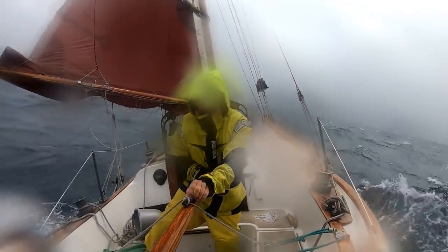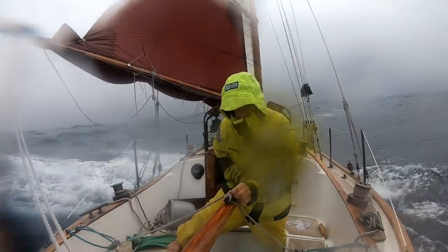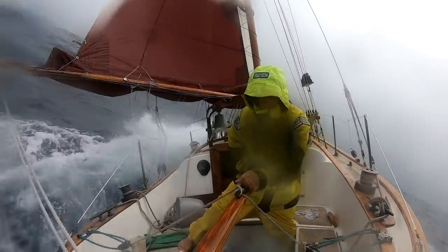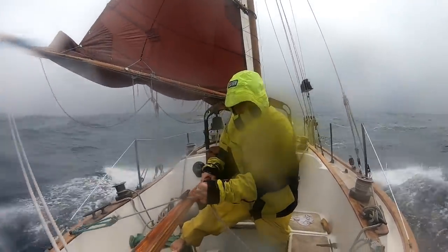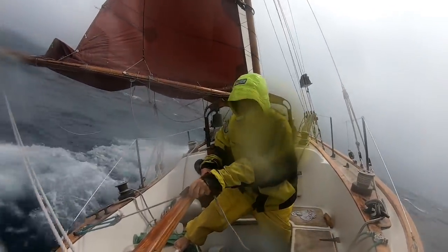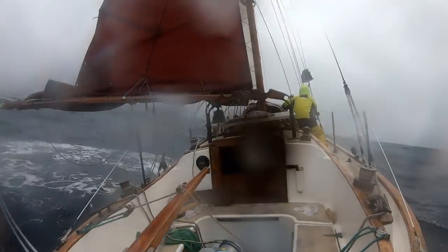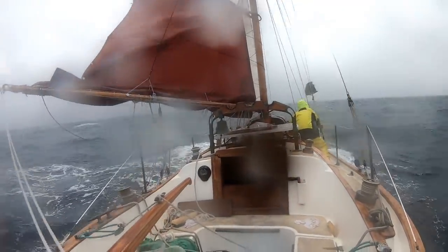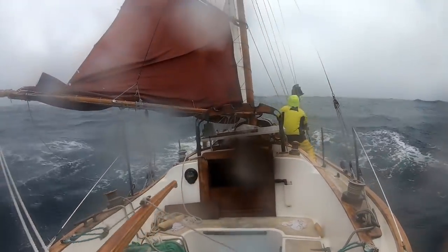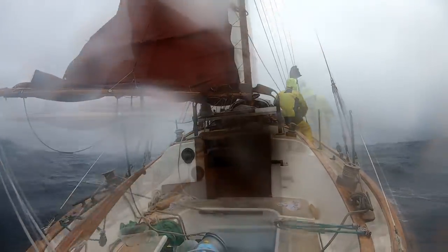The winds have built up into the mid-20s, probably touching around 30 knots now. So it seems like a good time to get that mainsail off altogether and go down to the storm trysail. At least I get to test out my new storm trysail. But first we've got to get that mainsail down, which is always a fun time — especially with a gaffer.